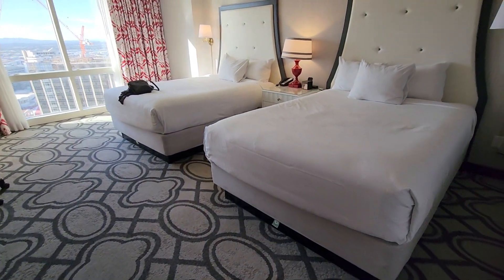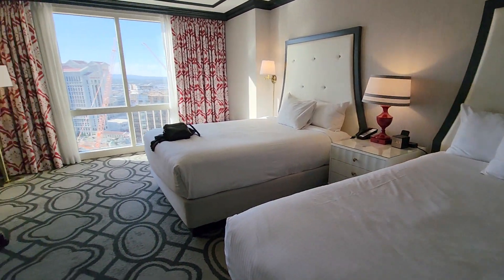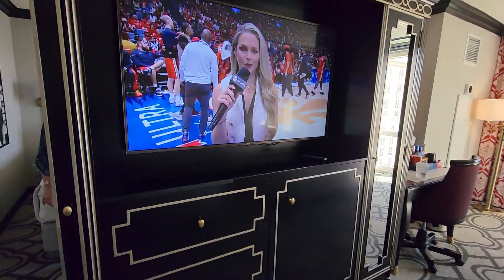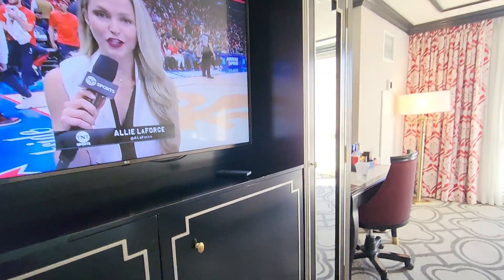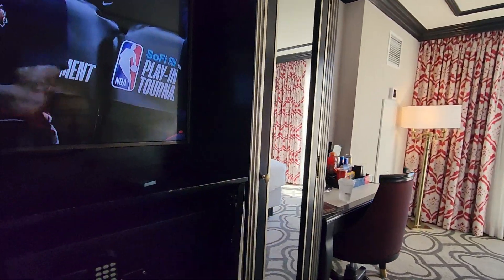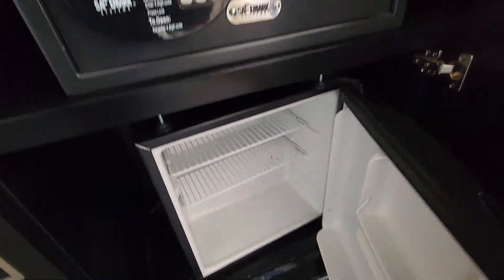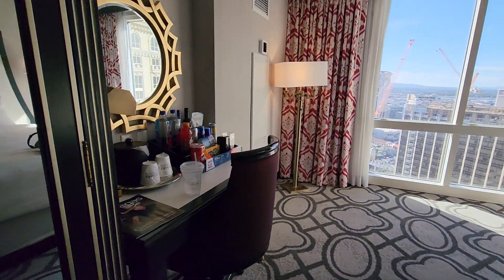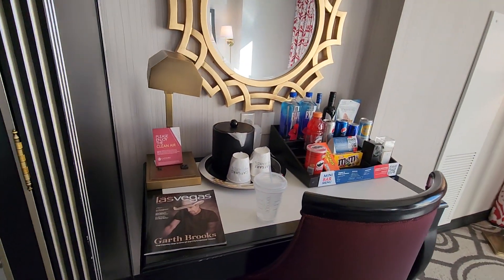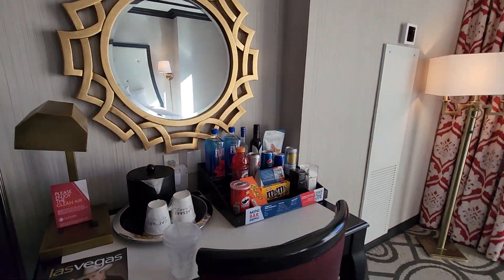It has two queen beds, a nice large television, and closet areas. It does have a safe and a refrigerator that you can use for yourself. Of course it has the dreaded mini bar, and a nice desk area.